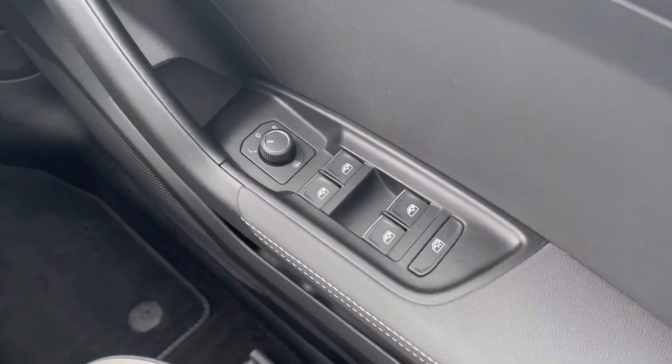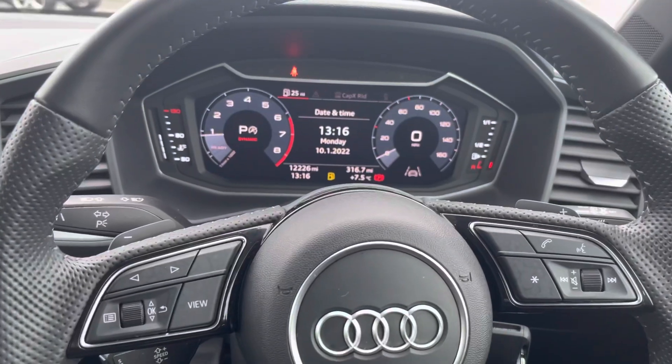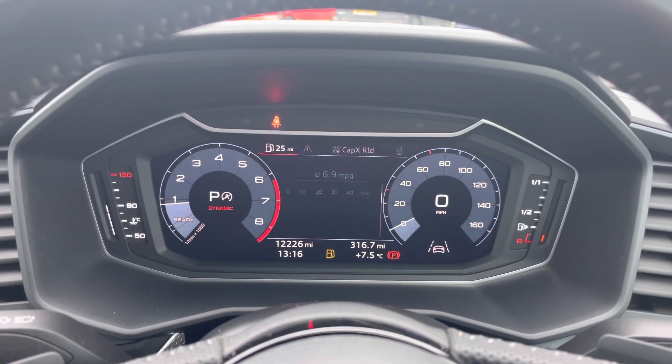Here we have the controls for the electric and heated wing mirrors as well as the front and back windows. As we move around, we have the buttons on the steering wheel as well as the Audi digital cockpit, where you can access your phone if it's connected, your radio stations, as well as any other driving information and settings.